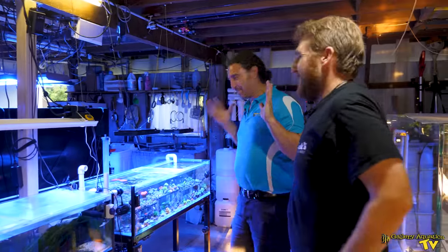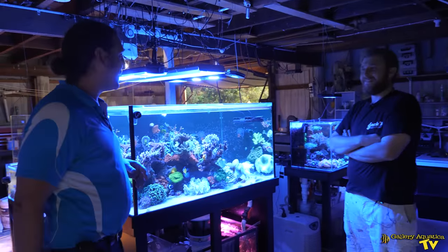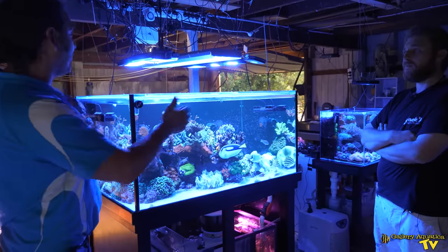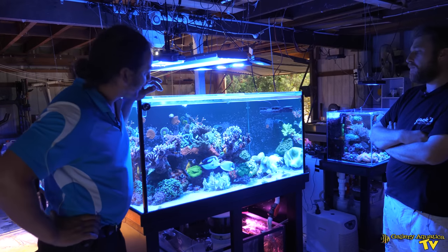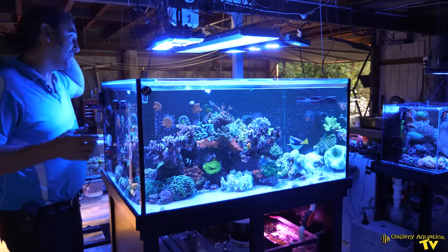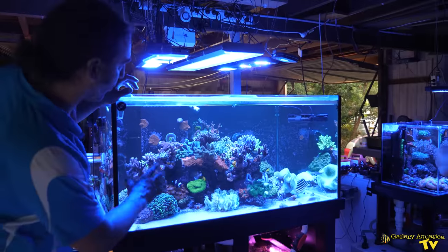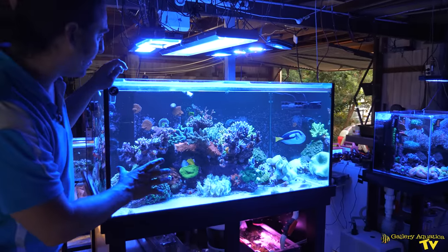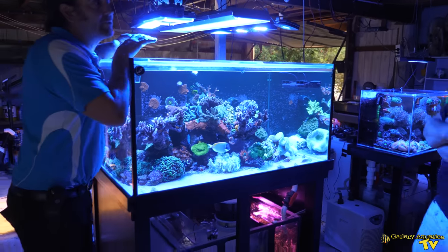Here is one of the most amazing display tanks I've ever seen — a four foot by three foot mixed reef tank. The dimensions are what really make it unique because it allows for quite a unique aquascape. It's much more three-dimensional than most aquascapes you see.